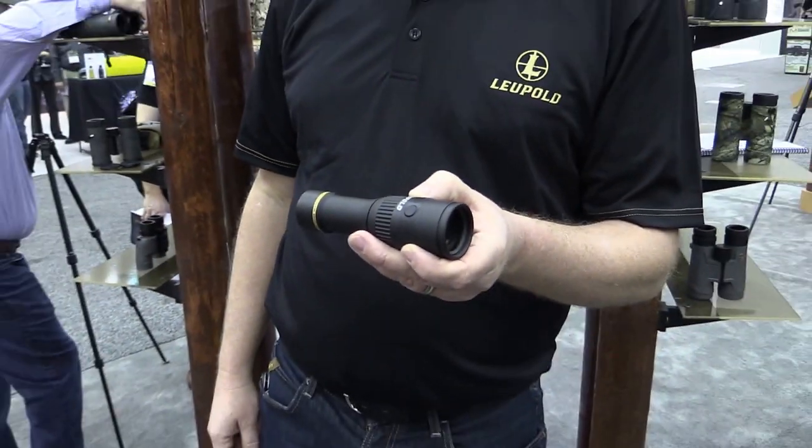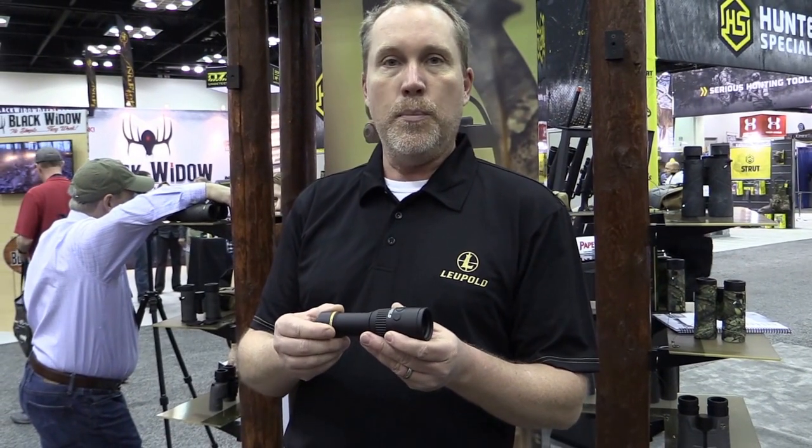They're currently available and they're going to retail for $699. For more information about the LTO Tracker, you can visit Leupold.com.